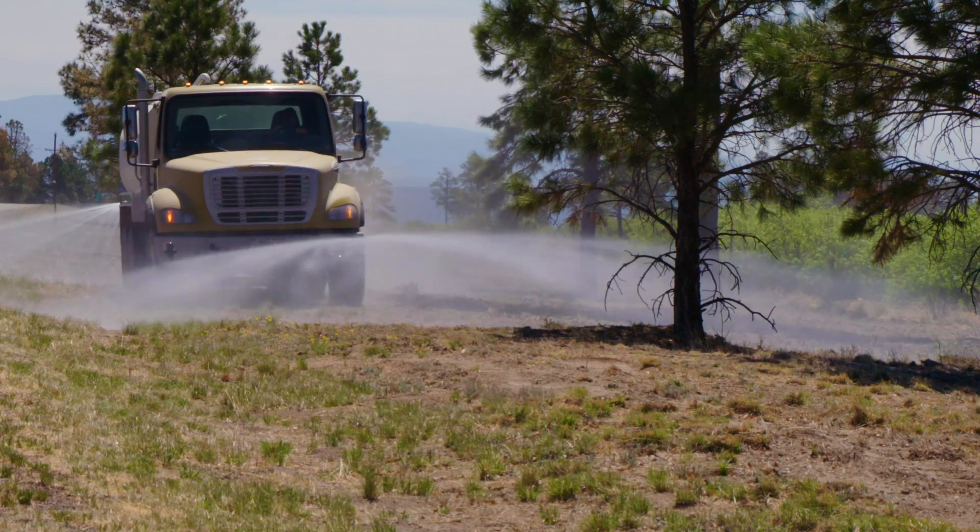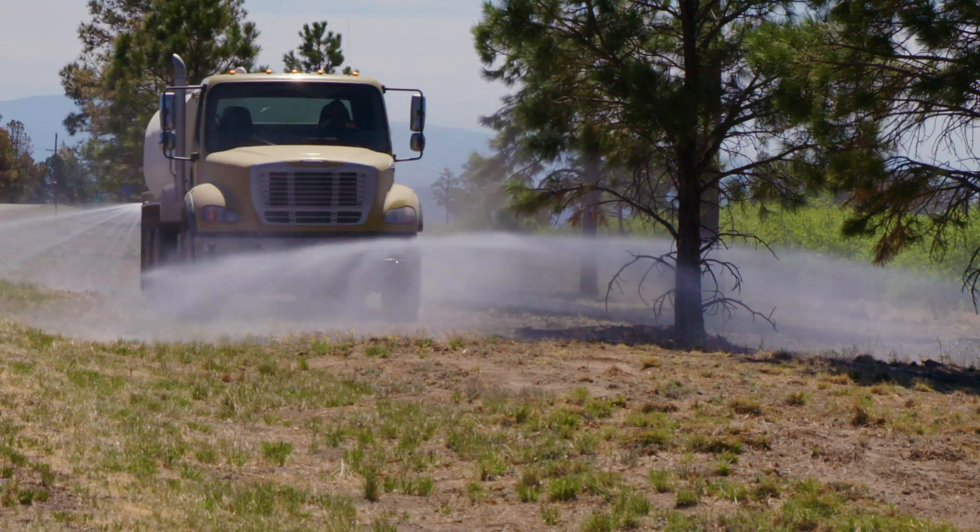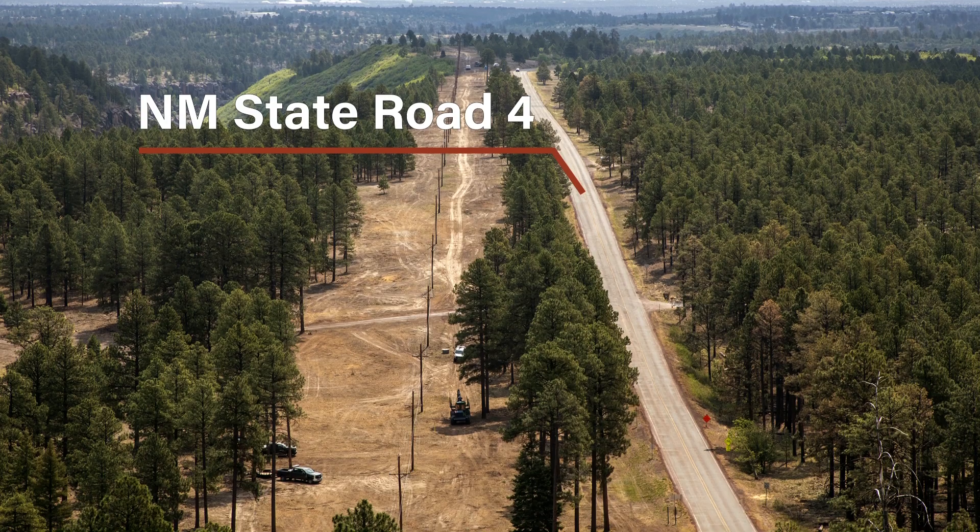Currently we are working at State Road 4 from the intersection of West Hamas to the Bandelier National Monument entrance, and from that same intersection back to the EOC.